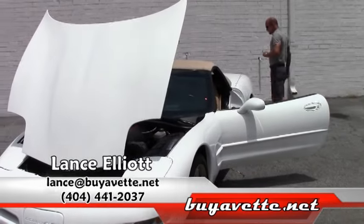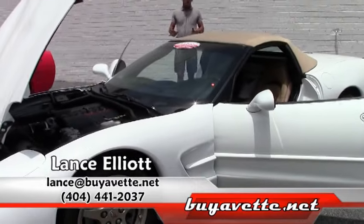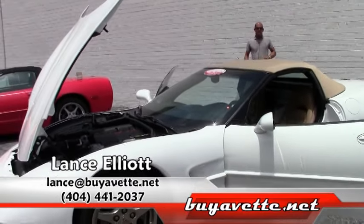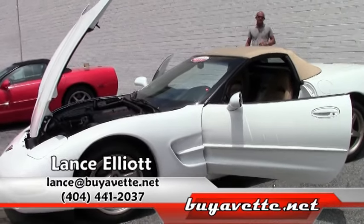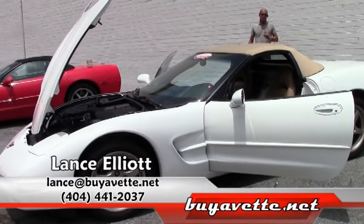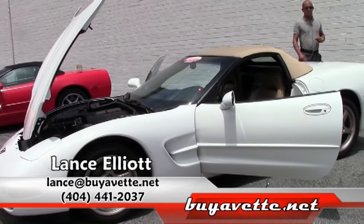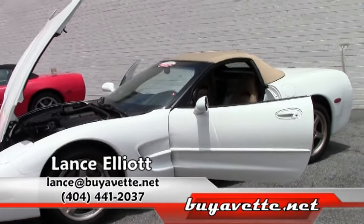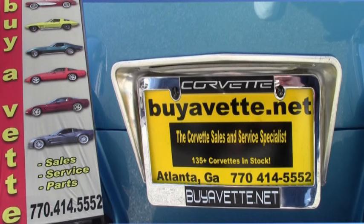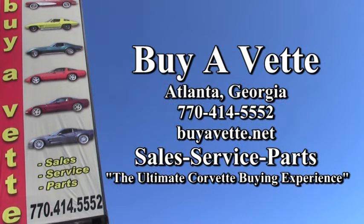I would love to have you come over to MyVet, show you this car and any other cars we've got, just talk Corvettes or get to know one another. Give me a call on my cell phone — my cell number directly to me is 404-441-2037. Thanks so much for your time, and I'm looking forward to hearing from you. Thank you.